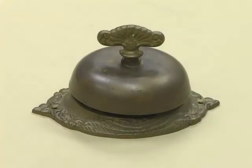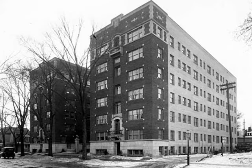This doorbell was once mounted outside a room at St. Paul's Commodore Hotel. A caller turned the key, which then activated a clapper that struck against the brass bell. The Commodore, opened in 1920, was frequented by F. Scott Fitzgerald and Sinclair Lewis. The building suffered fire damage in 1978, but it was renovated and today houses condominiums and offices.